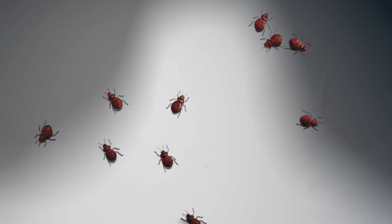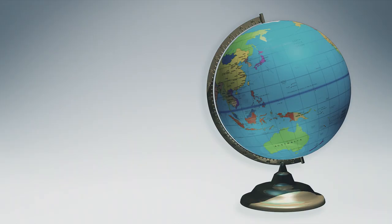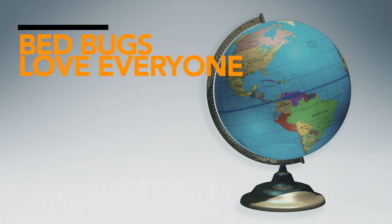Bedbugs are popping up everywhere lately, including homes and apartments in every state, because bedbugs love everyone. In addition to bites that keep your family from sleeping at night, bedbugs can be embarrassing to talk about. But chances are, at least one person you know has gotten them, so there's nothing to be ashamed of.